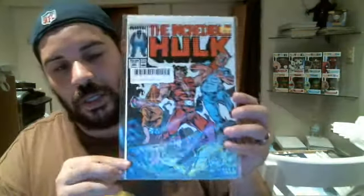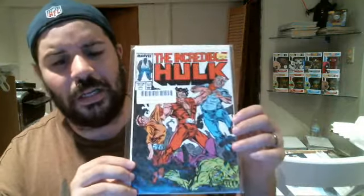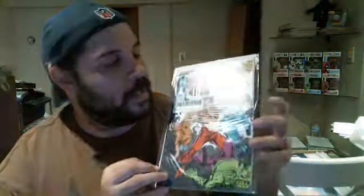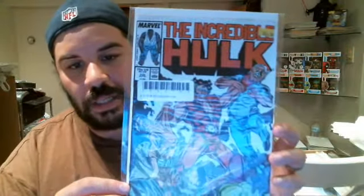Next up we have Incredible Hulk number 330. This is the death of Thunderbolt Ross — I misspoke, Thunderbolt Patterson was a wrestler. This is Betsy Ross's dad, General Ross, the guy who basically helps put together the Thunderbolts, and who's going to be in the United States Avengers coming up in Marvel NOW. So this is his death issue. You can see the price was $21, and I picked this up for about $5.20. Not too bad.